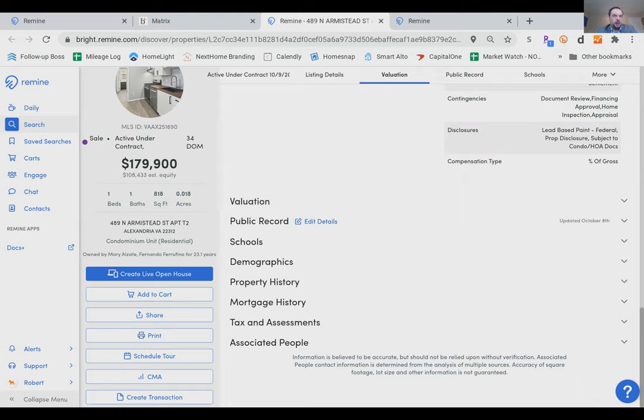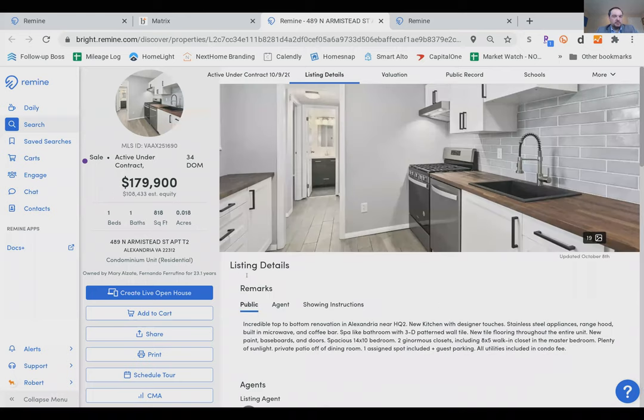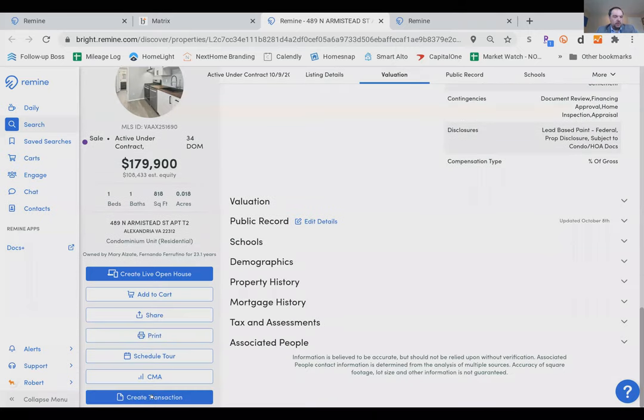You can also go to bright.remind.com and log in that way. When you get into Remind, you have these side silos, and the one we'll focus on today is Docs. When you're in a listing, you can create a transaction right from that listing. When NVAR selects a product for us, they do it with the idea of saving you time, money, or both — and Remind in conjunction with Bright does a lot of that.